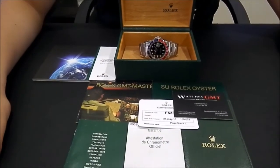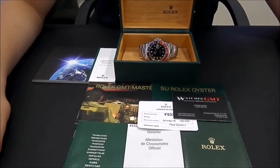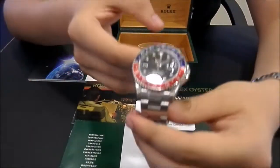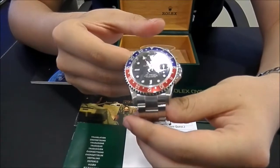Hello, we are Watches GMT. We buy and sell luxury watches. Today we want to show you a Rolex. This model is the GMT Master II with Pepsi bezel, 40mm and stainless steel.